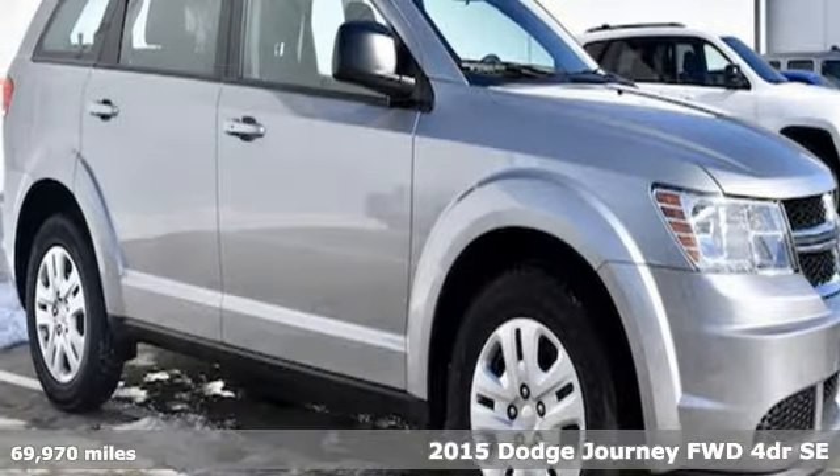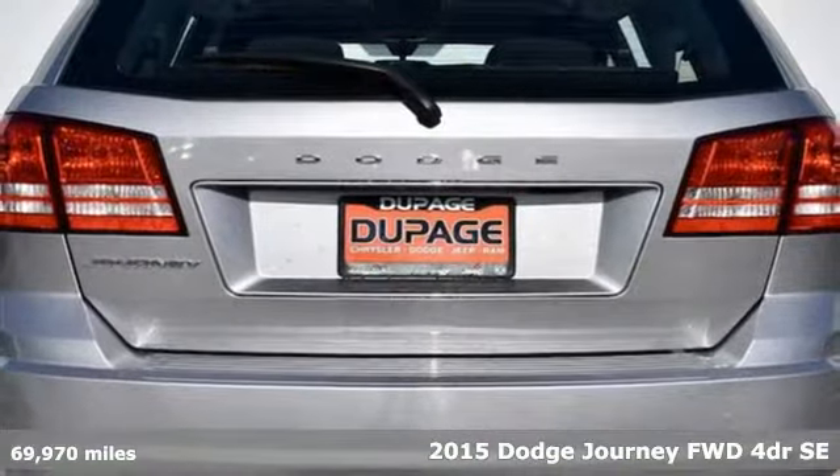It's a 2015 Dodge Journey. Power, performance, passion. It's a Dodge.